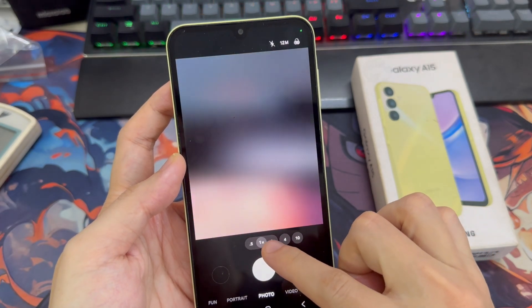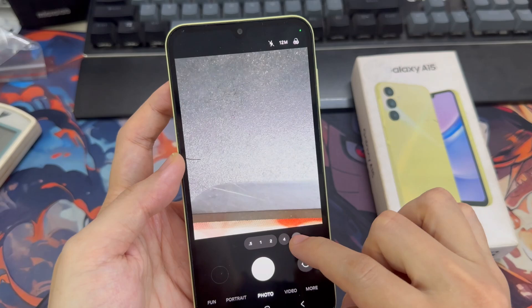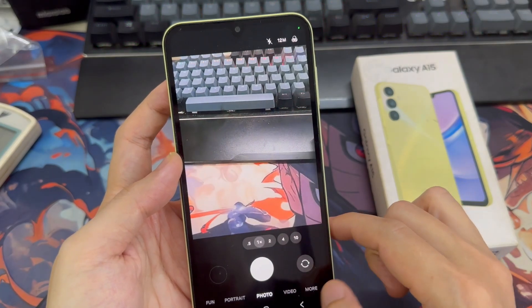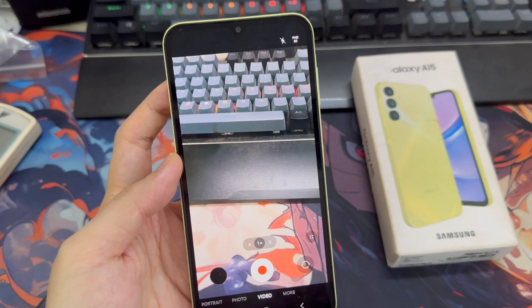Now you can easily switch between 3.5x, 1x, and up to 10x zoom. The new layout is user-friendly and easy to navigate.